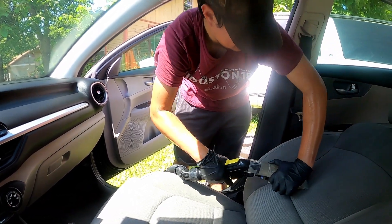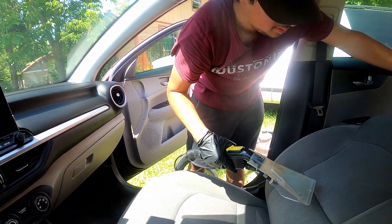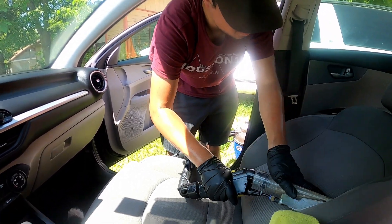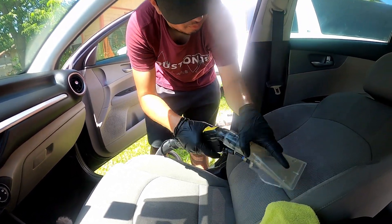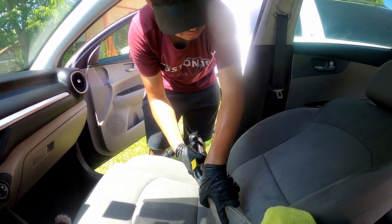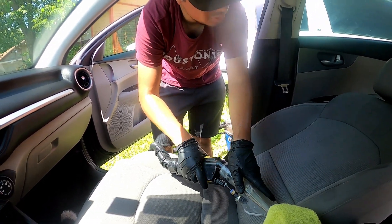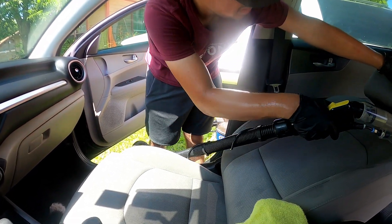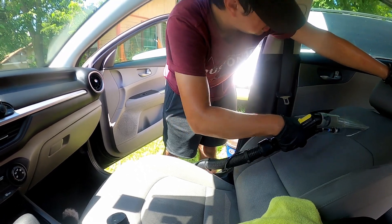All we need now is just a shampoo and shine on the car, and that's going to be a wrap. I believe we're charging him $150. It should have been like 2 and a half, 3 hours of work. But I think it's going to take us a little bit longer just because of how hot it is. I feel like I'm working a little bit slower than usual. We'll keep you guys updated.